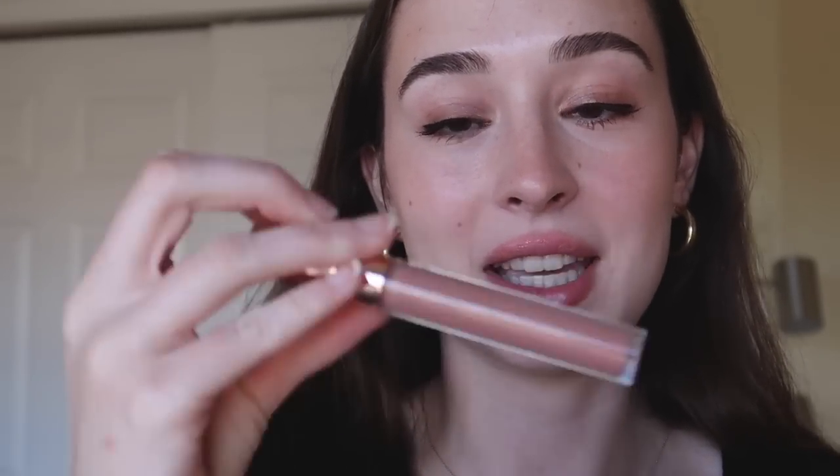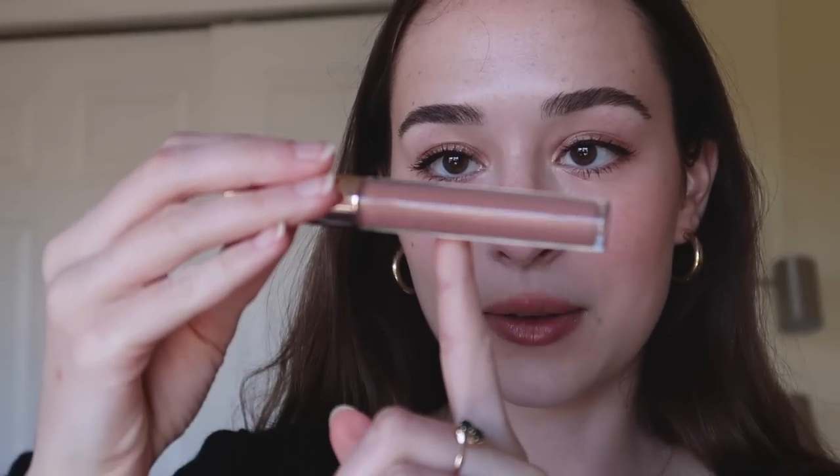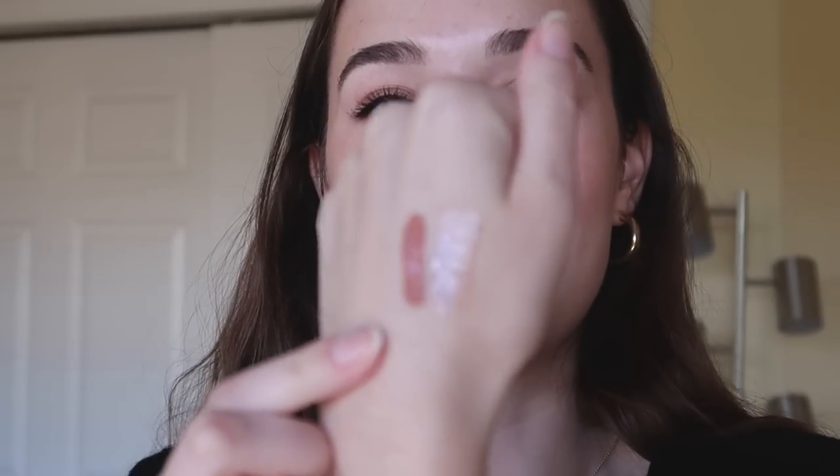Another one that's going to go is this ColourPop Moon Child gloss from an old Kathleen Lights collection — the name is completely rubbed off. I really did love this gloss; it's a very pretty nude gloss and I used maybe half of it. But it's super old and the texture is kind of weird and gritty — I don't know if it's separating or if it's always been like that. It's one of the oldest things in my collection right now, and if I don't use it, I should get rid of it.